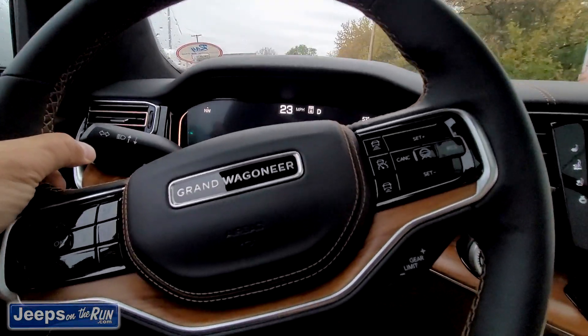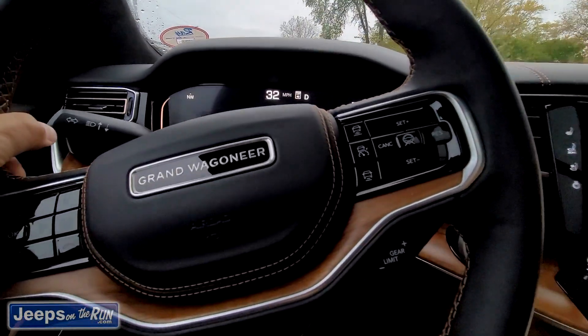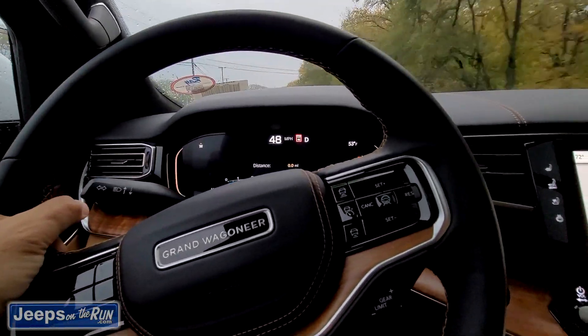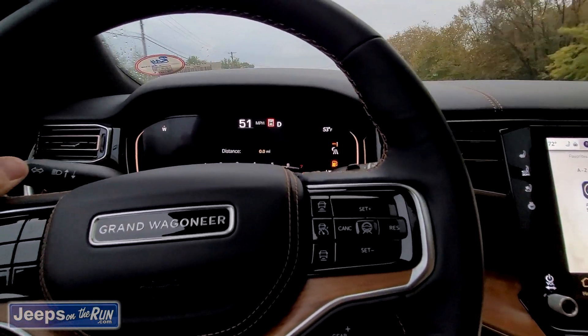That 6.4 Hemi just sounds nice. It's not overpowering. It's got a good sound. Ride is nice.